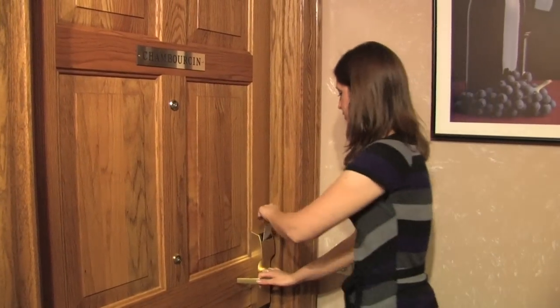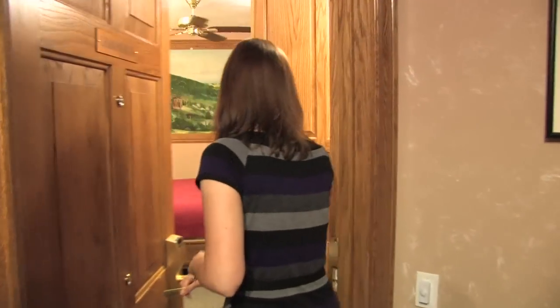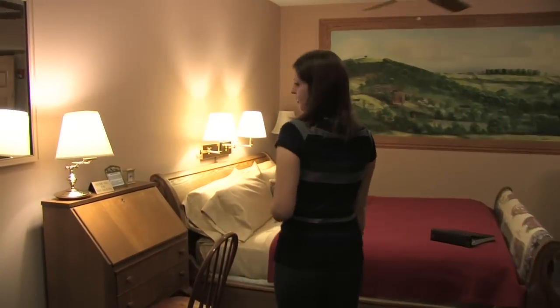Welcome to Chamberson Herman Hill Inn. The closet has a refrigerator, CD player, and robes.